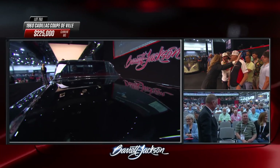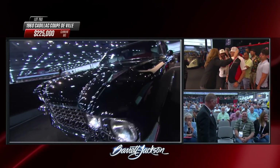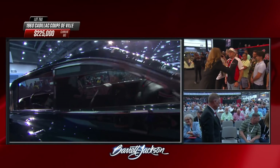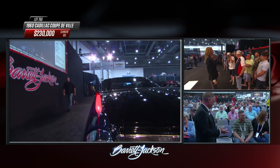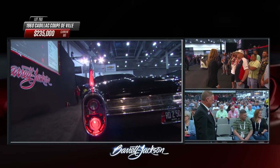The fins on the 1960 were every bit as high as they were in 1959, but with the tail lights moved down to the bumper, these fins look lower than on the '59. They continued again for 1961 and then they got emasculated.